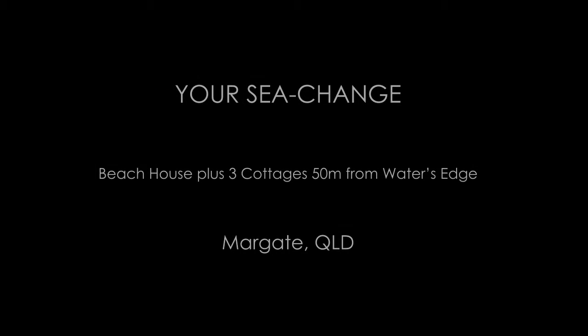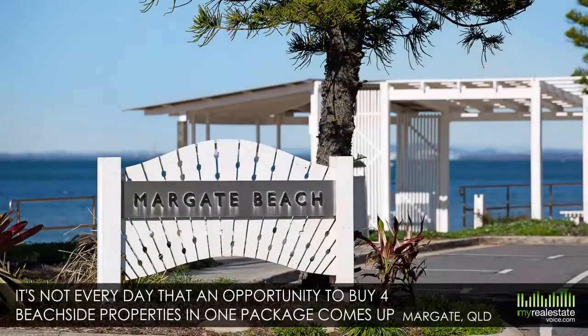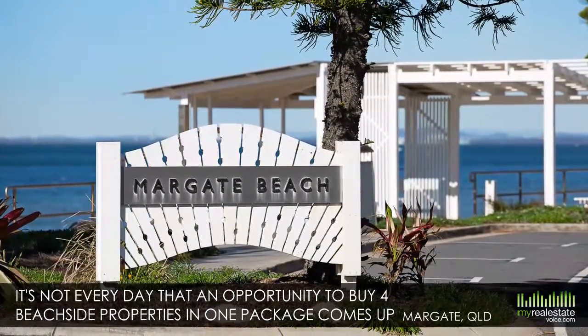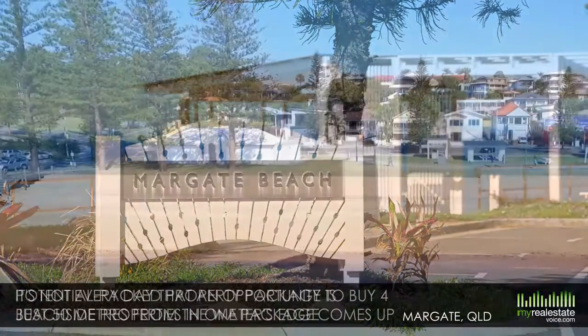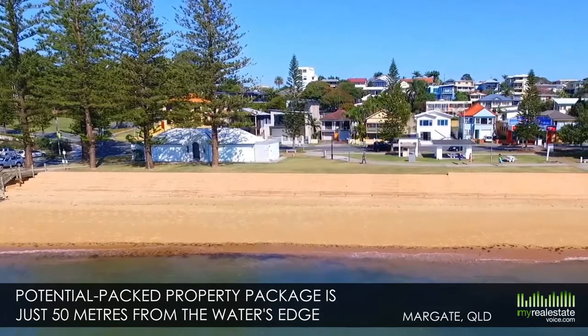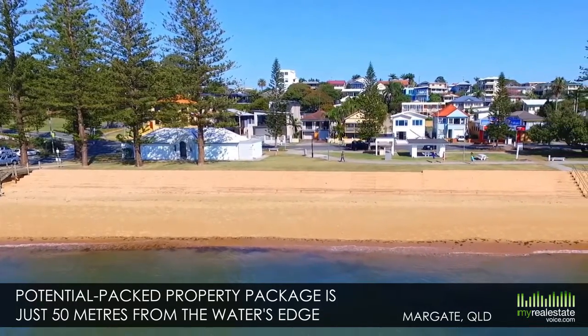Introducing your sea change. Beach house plus three cottages, 50 meters from water's edge, Margate, Queensland. It's not every day that an opportunity to buy four beachside properties in one package comes up at gorgeous Margate Beach on Redcliffe Peninsula. This impressive and potential-packed property package is just 50 meters from the water's edge, and all four properties boast amazing views of Moreton Bay.